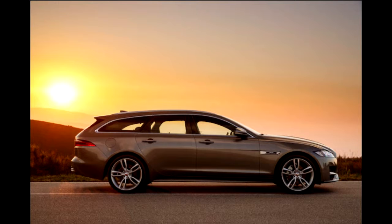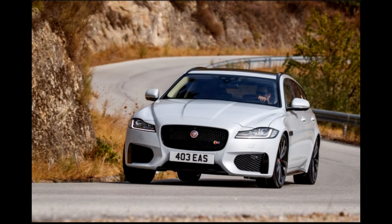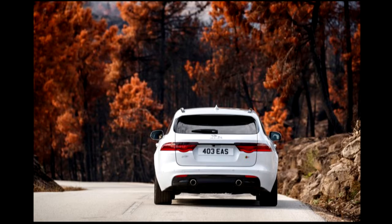By contrast, the F-Pace S, with the same 380-horsepower, 332-pound-foot engine under the hood and broadly similar levels of standard equipment, looks a steal at $59,775. So why would anyone buy the XF Sportbrake? Because it's not an SUV — that's why.